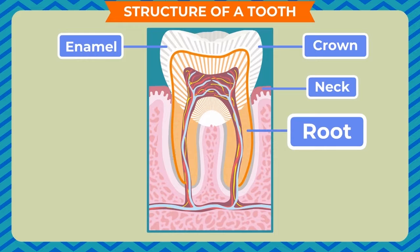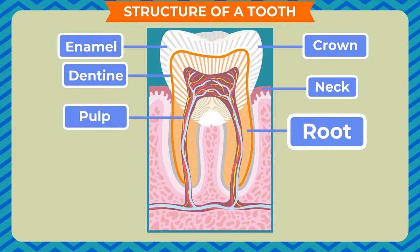Below the enamel, the layer present is called dentine. It is slightly softer than the enamel. The soft portion present inside the dentine contains nerves and blood vessels. This soft portion is known as the pulp.